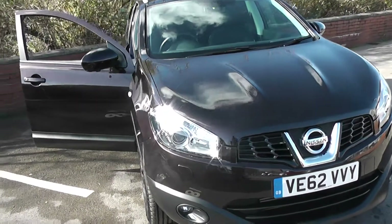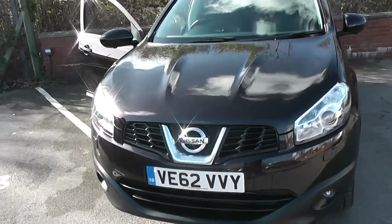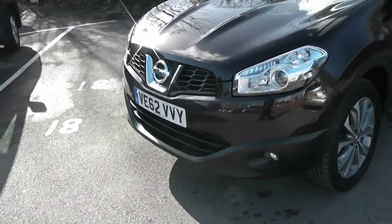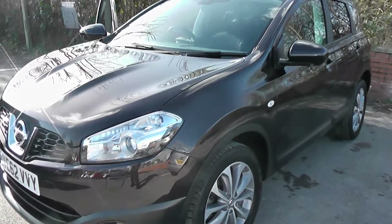This vehicle is in tax band D, which equates to only £105 of road tax per year. It's insurance group 18, and with a combined fuel consumption of around 57 miles per gallon, it's pretty good on fuel.